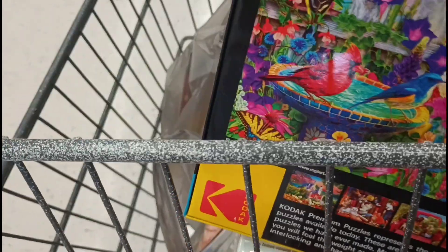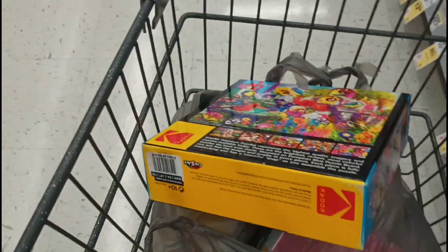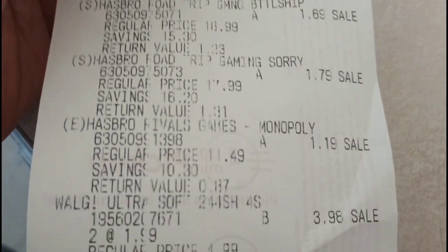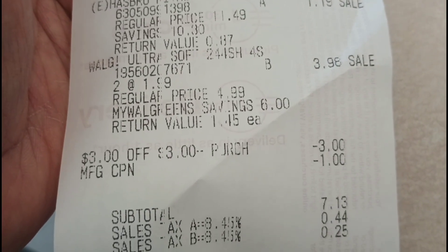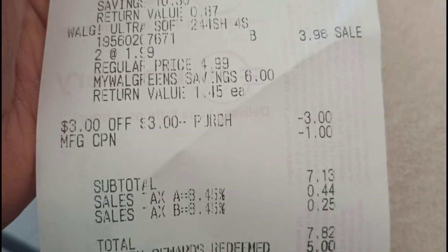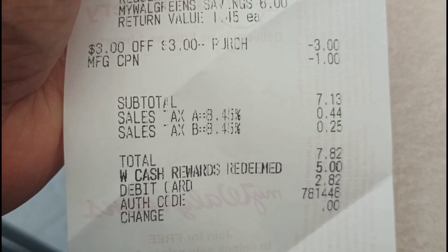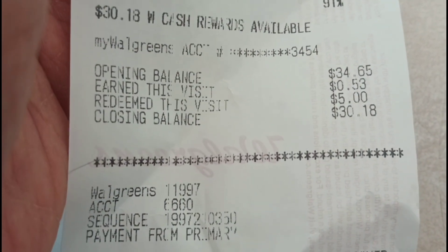I'm a puzzler — I love puzzles and can finish one in a single sitting. I came across puzzles and games on clearance; nothing I picked up was over $2.00. This is my receipt for my second transaction with all the clearance games, plus some Ultrasound toilet paper. I used a $3 register award from the Colgate deal and a $1 register award from Mr. Clean. After tax, $7.82. I used $5 in Walgreens cash, paid $2.82 out of pocket, got back $0.53, redeemed $5, and I'm still at $30 in Walgreens cash.